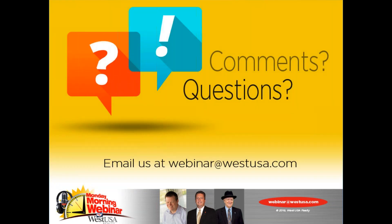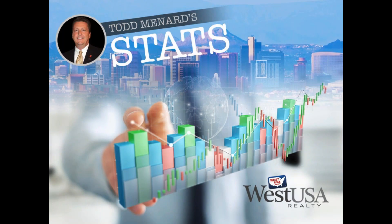As always, if you've got any questions, comments, or suggestions of things you'd like us to cover, feel free to email us at webinar@westusa.com and we will get to you in a very timely manner — unless it's negative, then we're just going to ignore it. All right, Todd, give us a little sneak peek at what's going on in the market.